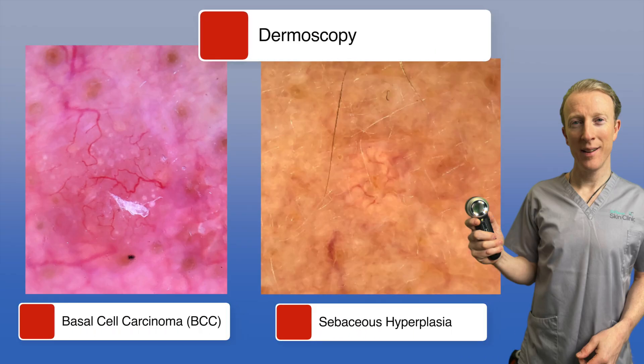If you're ever in doubt, it's always best to consult with a healthcare professional trained in skin lesion recognition for a proper evaluation and diagnosis. Health professionals trained in skin lesion recognition use a dermatoscope, which can easily identify a BCC from sebaceous hyperplasia.